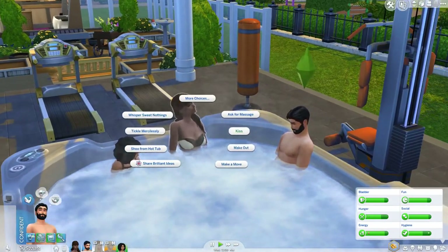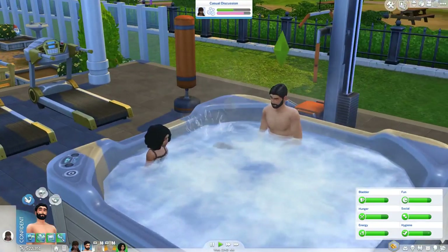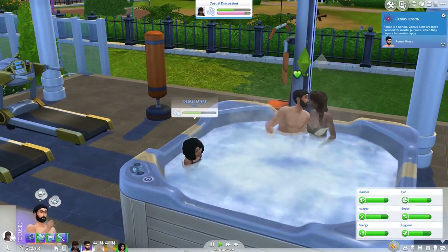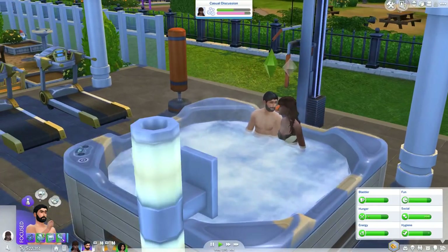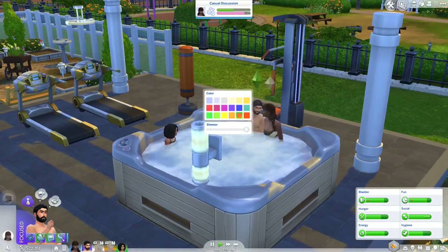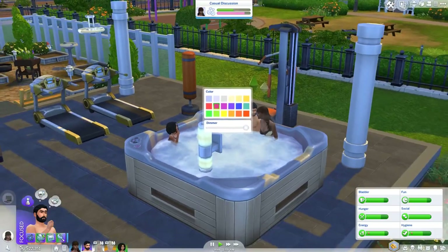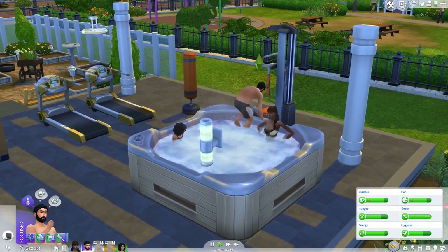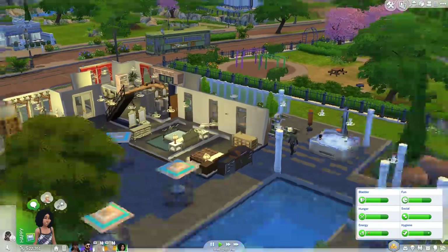Kids can go in the hot tubs, which is pretty cool. A lot of the interactions in the hot tub are like what you can do on the couch, so you have a variety — whisper sweet nothings, kiss, and all that stuff. The animations are great too — she's like going under the water. Yeah, even the kissing animations are impressive.